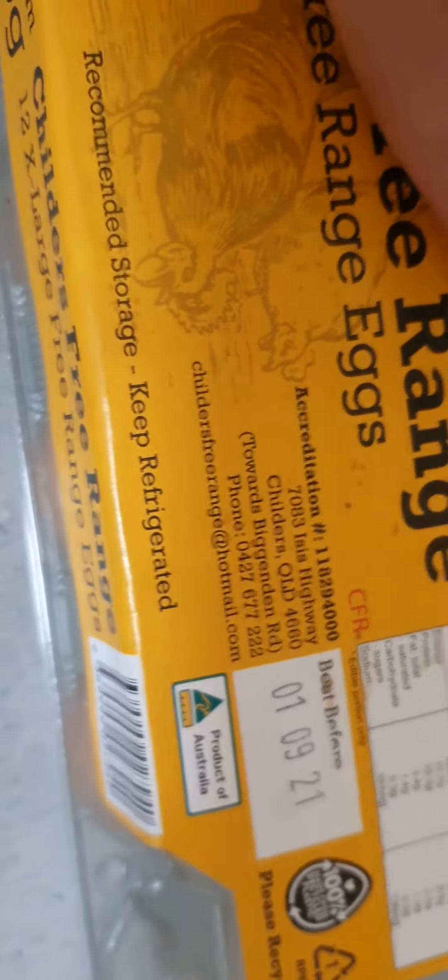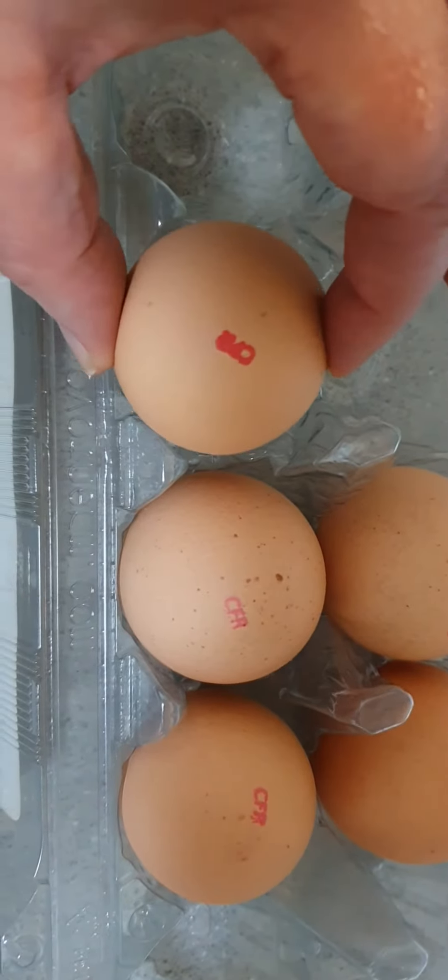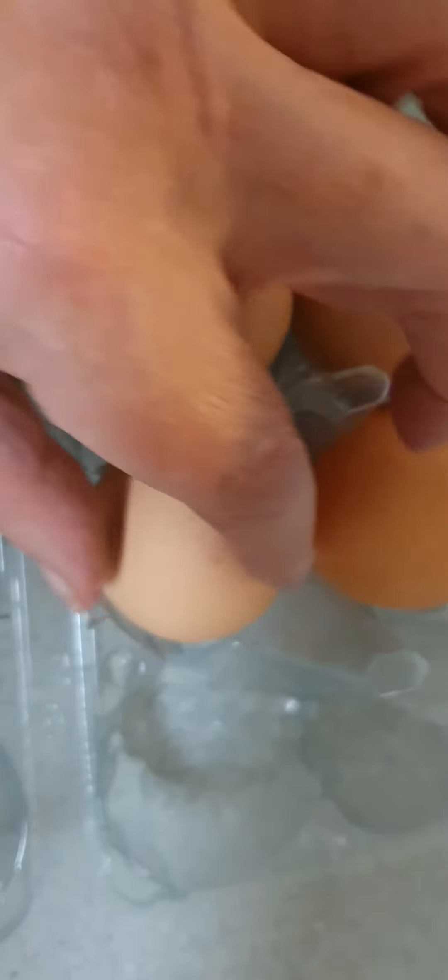I bought them from a refrigerated shop. The other thing that we need to check about the eggs is that they've all been stamped and that they are clean. They're all clean and just have natural egg speckles.